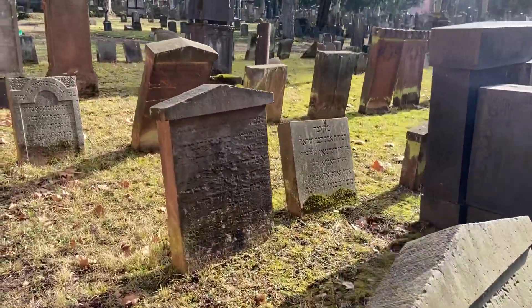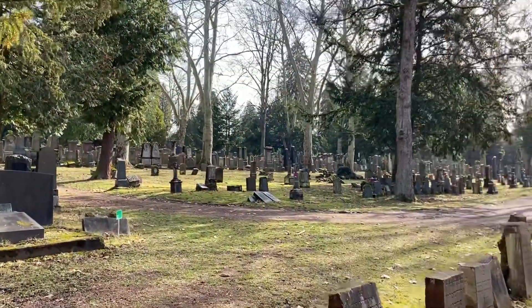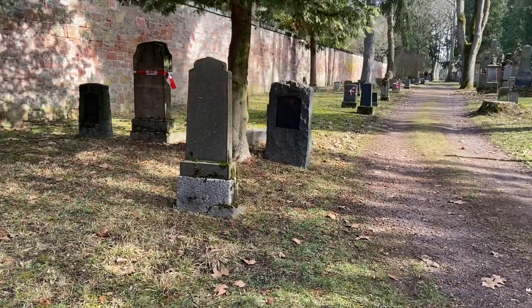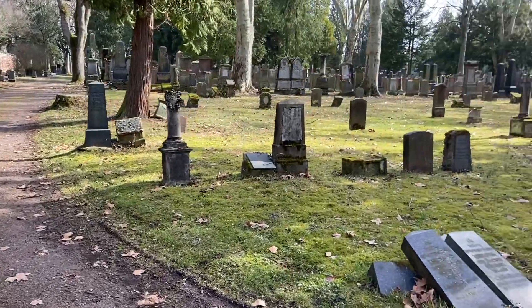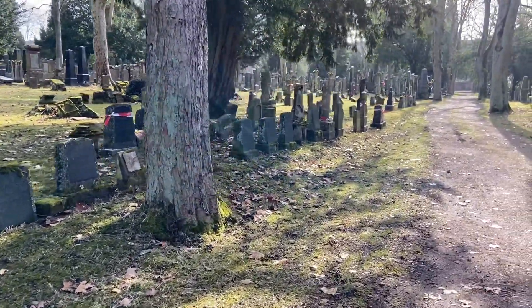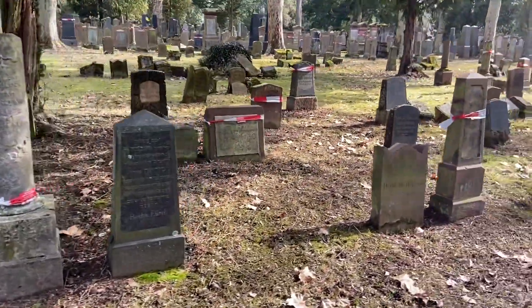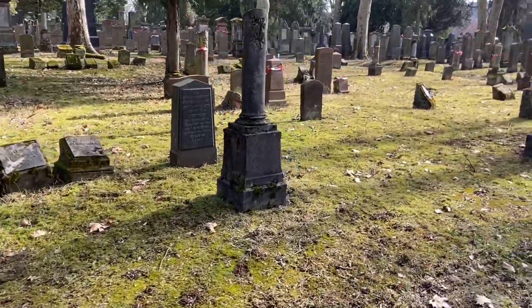On the other side of the big main cemetery we've got the new Jewish cemetery. This section here looks a little bit different — this is where children and young people are buried, so the gravestones aren't as big, they're not as opulent. I find all of this to be quite sad. Back in the 1800s children died pretty early; people were lucky if one or two of their many children grew to adulthood.